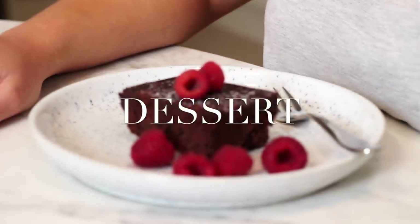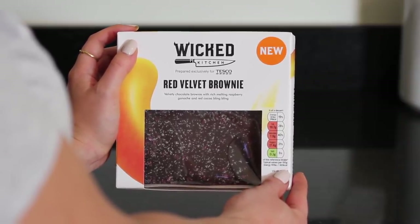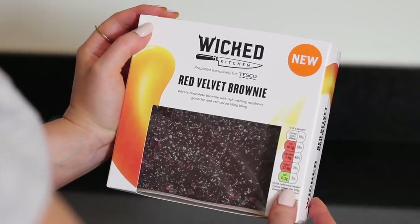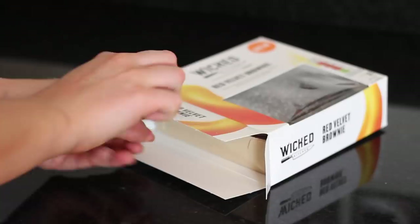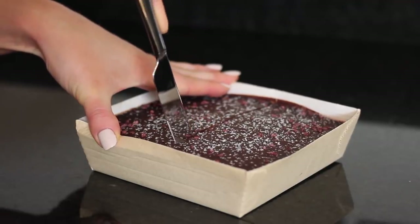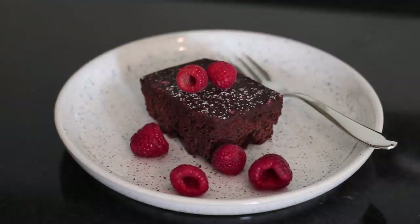Then for dessert I had a piece of the new Wicked Kitchen red velvet brownie. This range is 100% vegan — I love their pizzas. They also do things like ready meals but they've just brought out some new products, and sometimes these things take a little while to reach Ireland after they've launched in the UK so I was so excited when I saw this. As the name would suggest it's a chocolate brownie but it has a melting raspberry ganache and sparkly sprinkles on the top. I just had a square with a few fresh raspberries on the side — I thought it would go really nicely and it was an attempt to make it seem a little bit healthier.